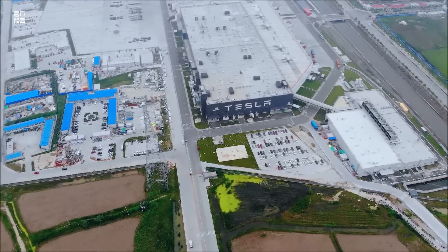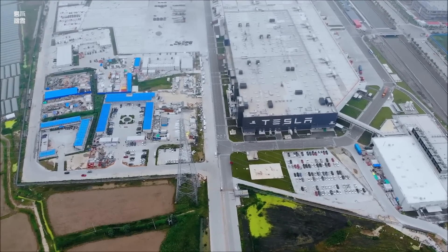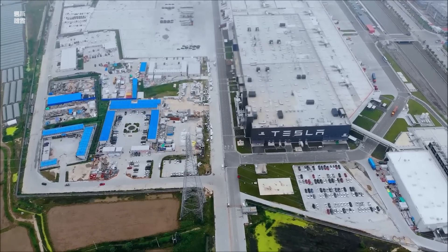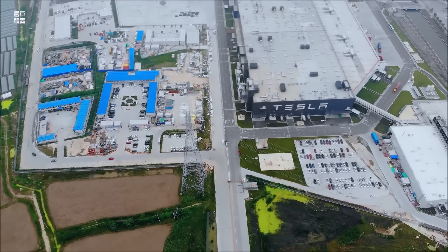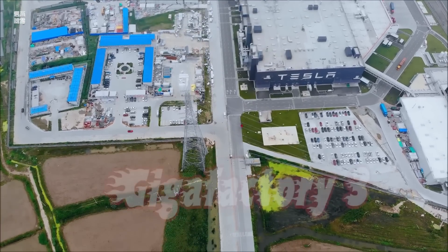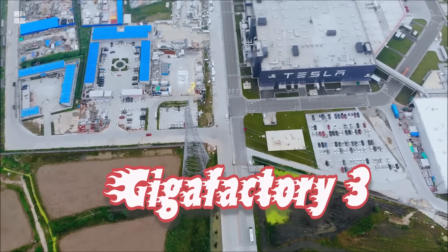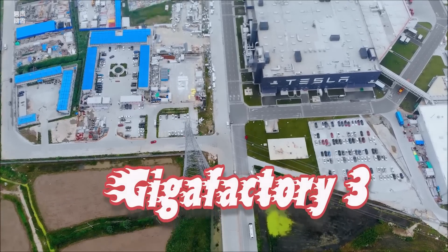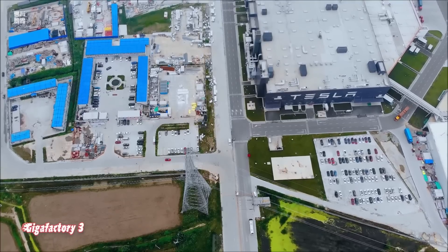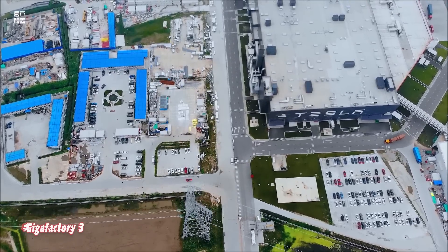Based on the company's Q4 2019 update, the stamping area in Gigafactory Shanghai is located at the tail end of the Phase 1 building where the Model 3 is being built. Considering that the Model Y factory mirrors the design of the Model 3 factory, it seems safe to speculate that the recently installed stamping machine was set up in the tail end of the Phase 2a building as well, writes Simon Alvarez at Tesla Rati.